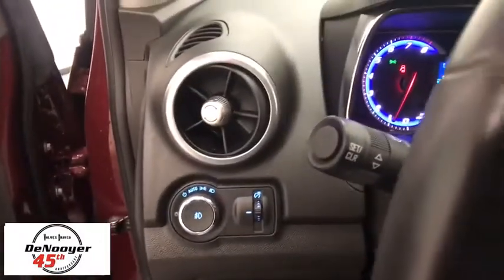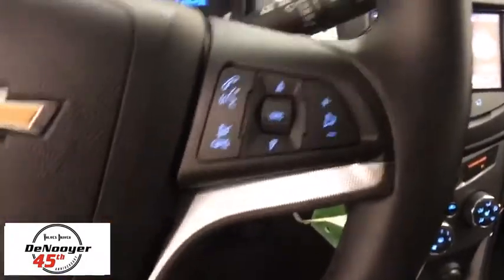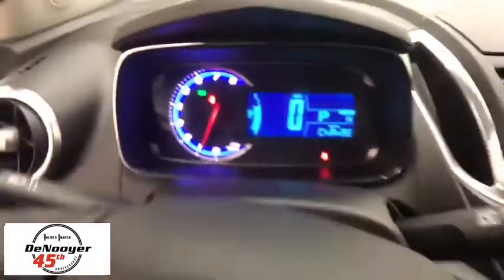Rear window defroster, compass, fog lights, heated front seats, trip computer, tachometer, Sirius satellite radio, brake assist, panic alarm, and remote keyless entry.